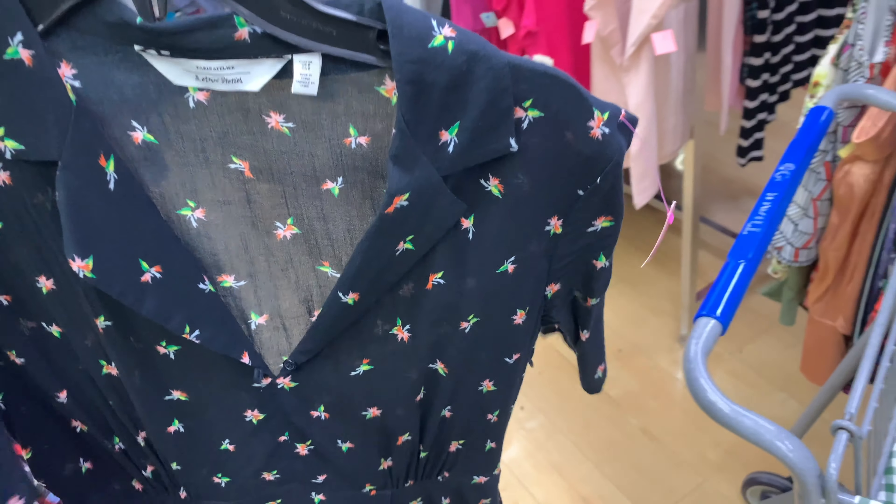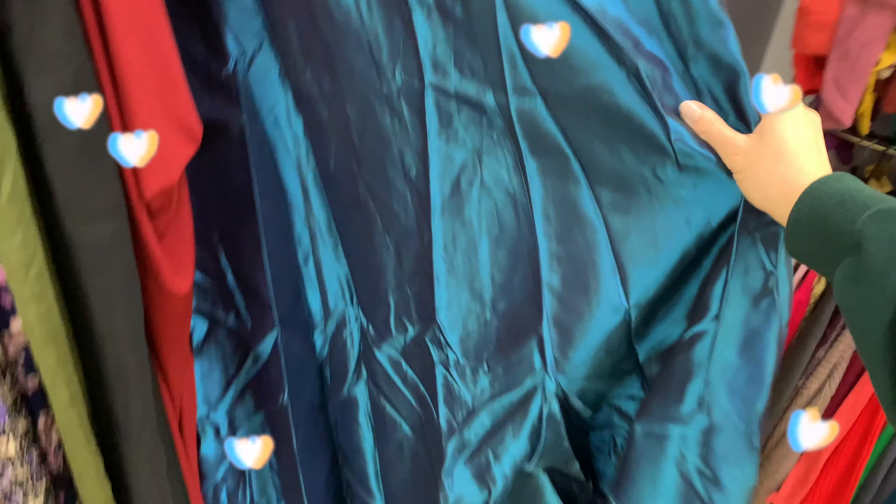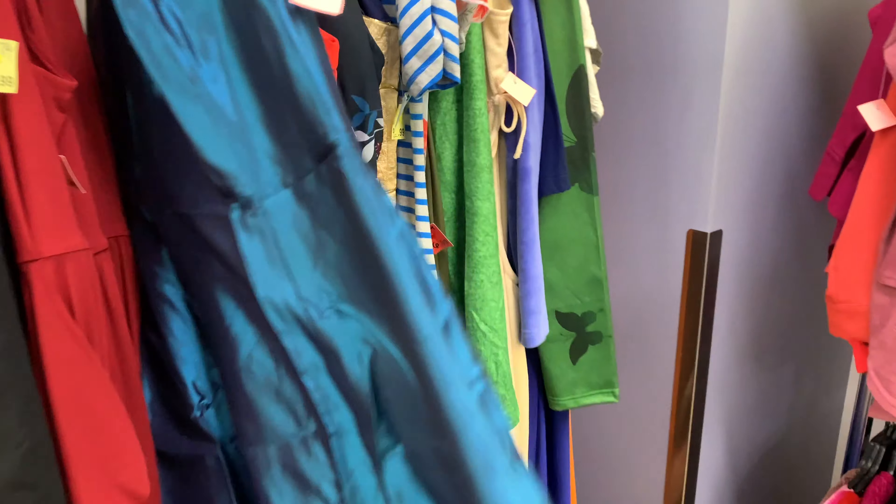I didn't really find anything in the women's dresses, but this one — I swear my Barbie had this dress. I honestly love it. $14.99, it's beautiful, it's my size — size two to size four.